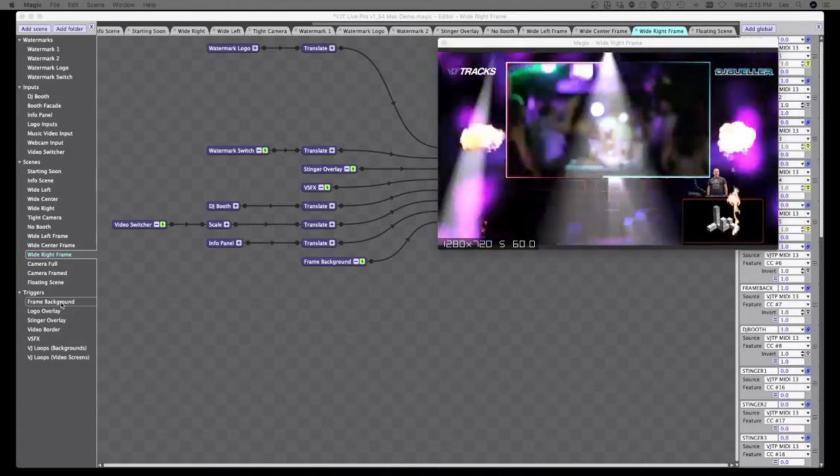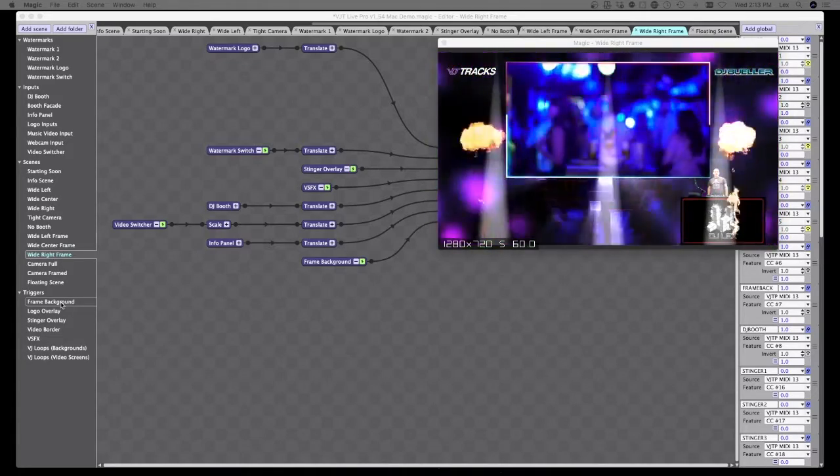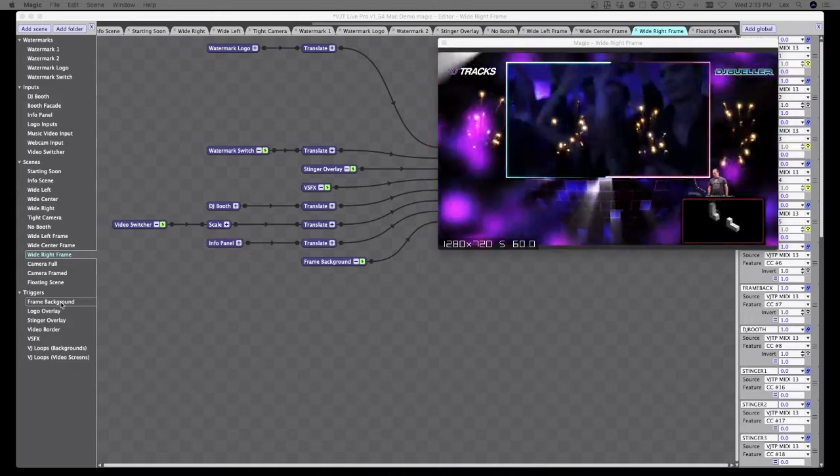I spent a cold winter night with a video camera and actual flamethrowers recording those, so I hope you guys appreciate that.